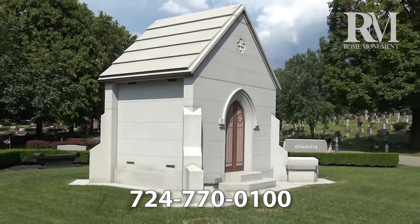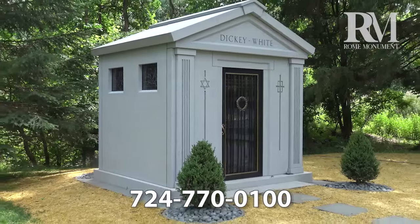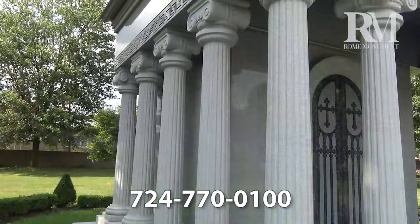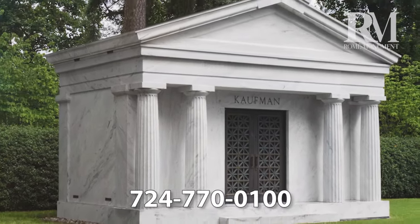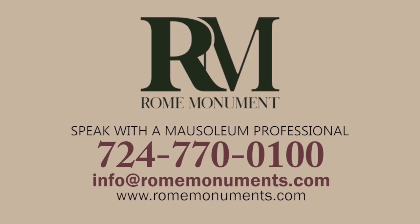Walk-in mausoleums are a truly special way to honor the memory of your loved ones. If you or your family are interested in purchasing a mausoleum, Rome Monument has prestigious mausoleums for sale in the U.S., custom-designed for your family and your family alone. To learn more, get a quote, or order your walk-in mausoleum, talk to a mausoleum professional at Rome Monument. Just call 724-770-0100 or email info@romemonuments.com. Thanks for watching.